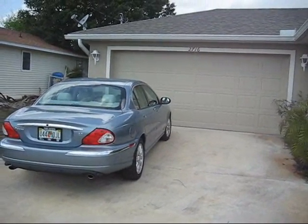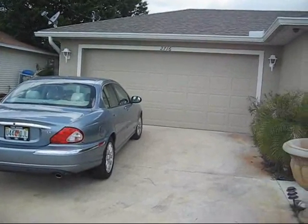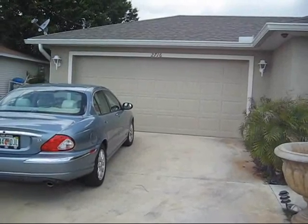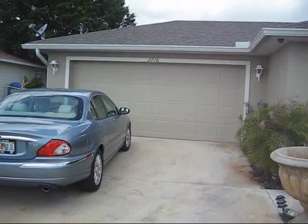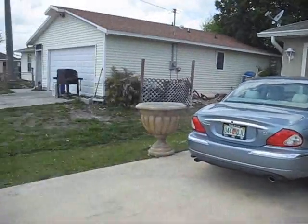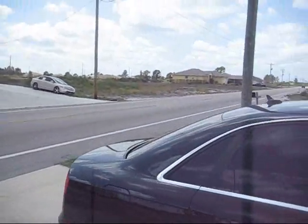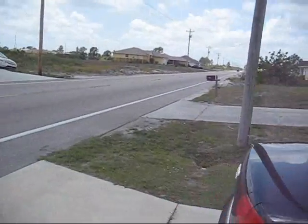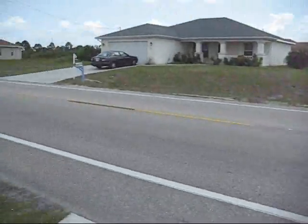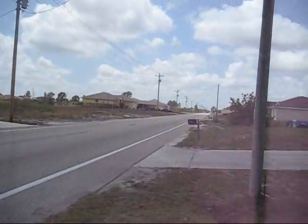This is 2716 23rd Street Southwest — 3-bedroom, 2-bath, built in 2007, listed for $499,000, 1,200 square feet. This is on 23rd Street Southwest; it's a two-lane road, but it is kind of a transit road between east and west going into Lehigh, so it gets traffic but not necessarily a major road.